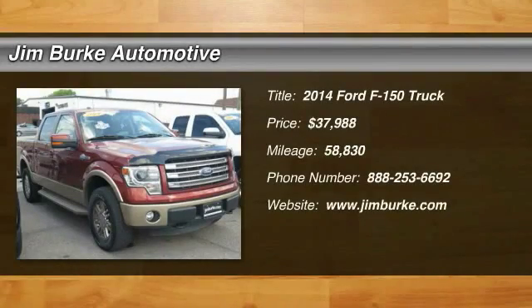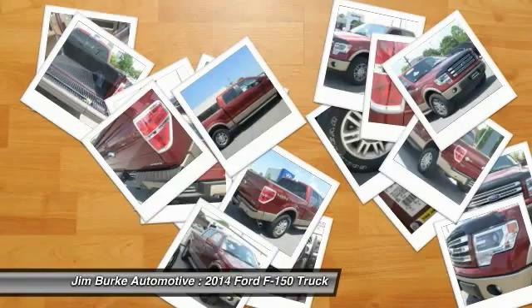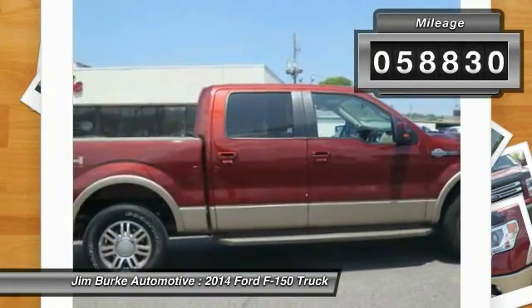The 2014 F-150. A Ford F-150 knows how to handle any situation. It's built to follow orders, no whining, and is priced below $40,000. This vehicle has less than 60,000 miles.